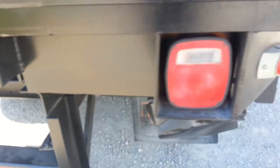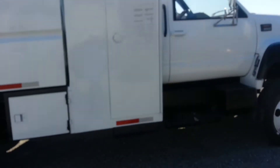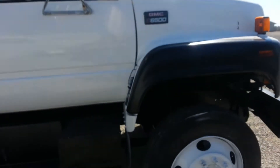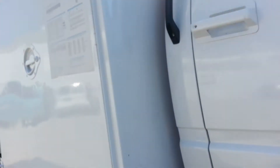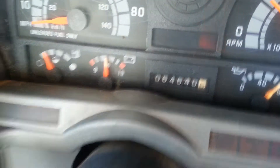Let me walk around here and show you what's going on. This truck is beautiful on both sides. We're actually going to drive the truck down the road. Take a look here — the odometer shows 64,000 miles.